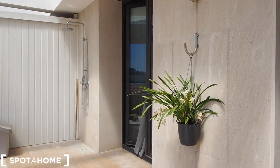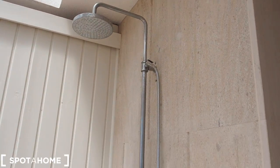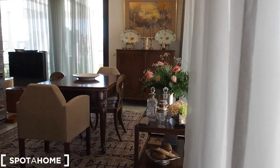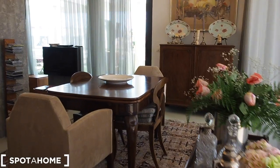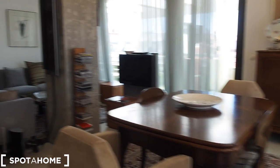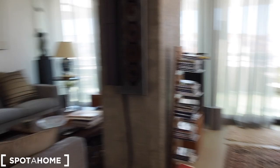We go back to bedroom number one — the big bedroom — and there's also a shower right here. Then we walk out to the living room, where you have a dining area on one side and the living area on the other side.